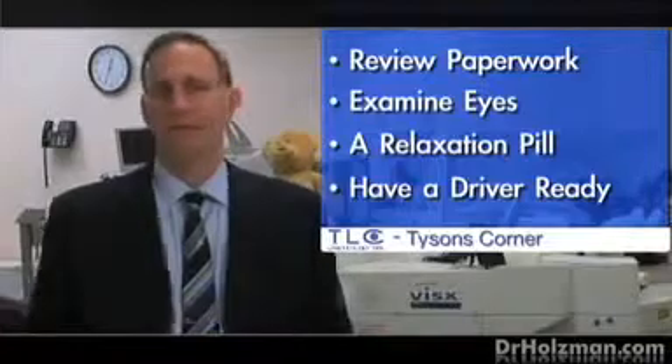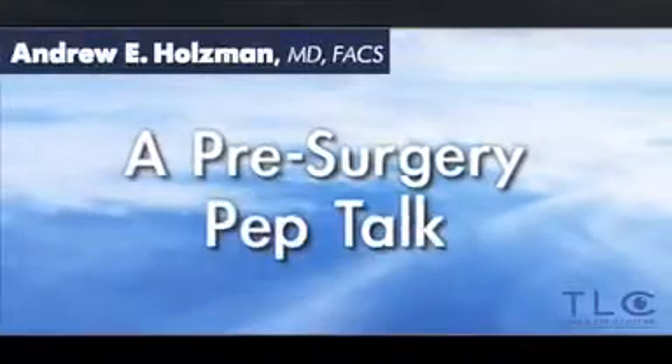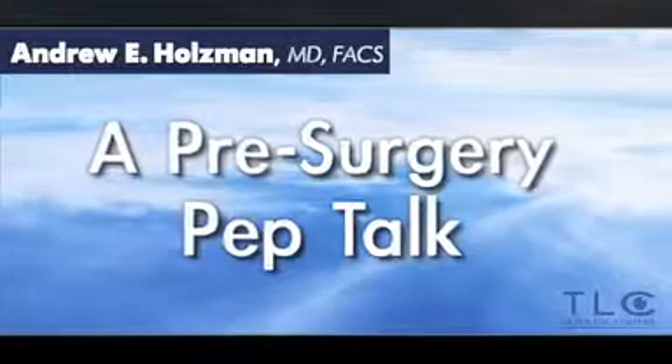Patients can expect to be in the center for about an hour and a half. After we've given them the pill and gone over the paperwork and answered all their questions, I go through a little pep talk with the patient, explaining what the procedure is going to be like. I go over some tips and pearls that will help them get through the procedure in a more controlled and relaxed way. We spend about five minutes on that, and then we walk back to the OR.